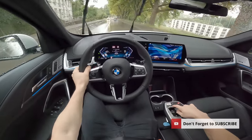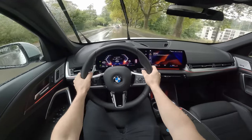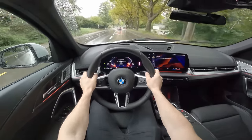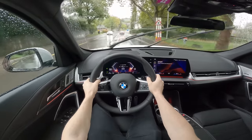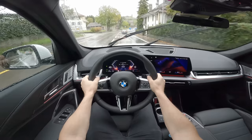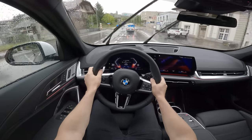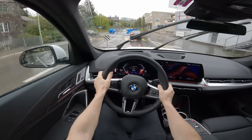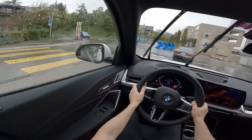Let's change to Sport mode. In Sport mode the car should be much more responsive when you press the accelerator, and I immediately feel that the engine stays at higher RPM.